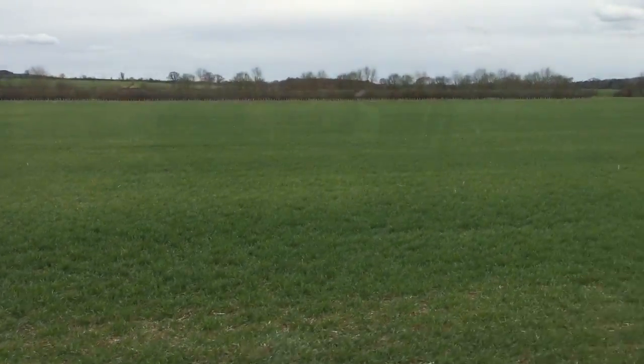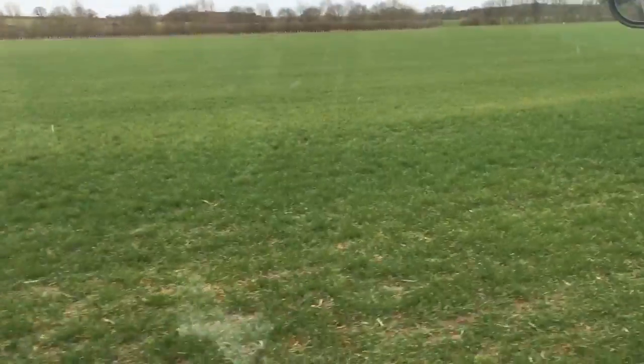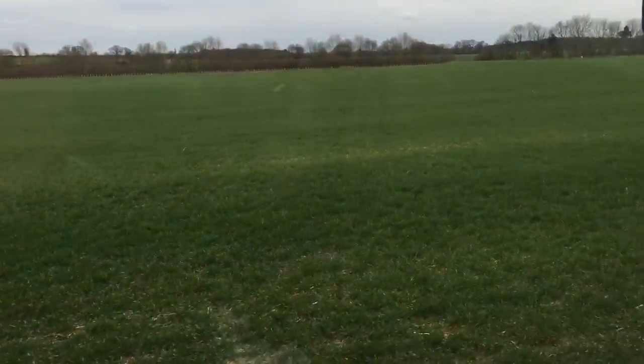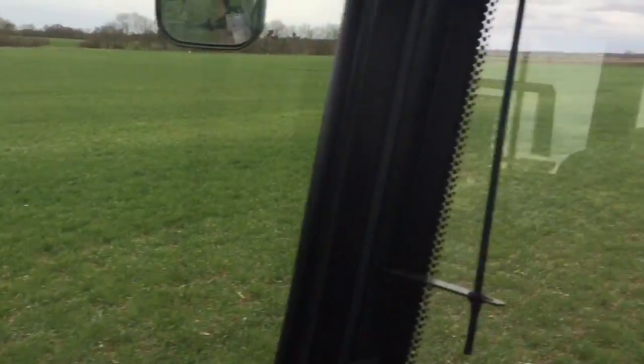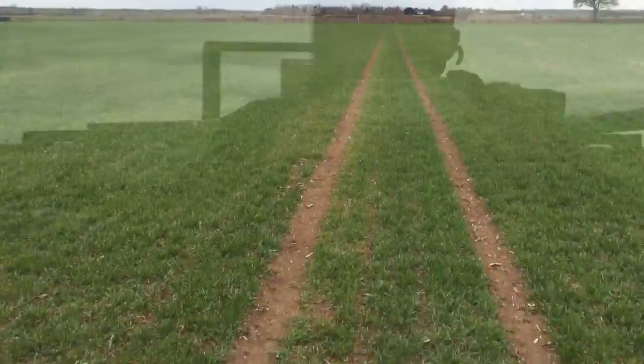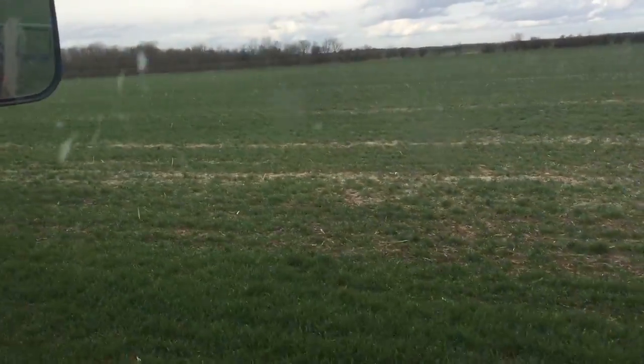I'm in the field putting some nitrogen fertilizer on, and this field's going into the Beat Your Best Yield competition. This half here is the conventionally cultivated and drilled half, and that half there is what was direct drilled.